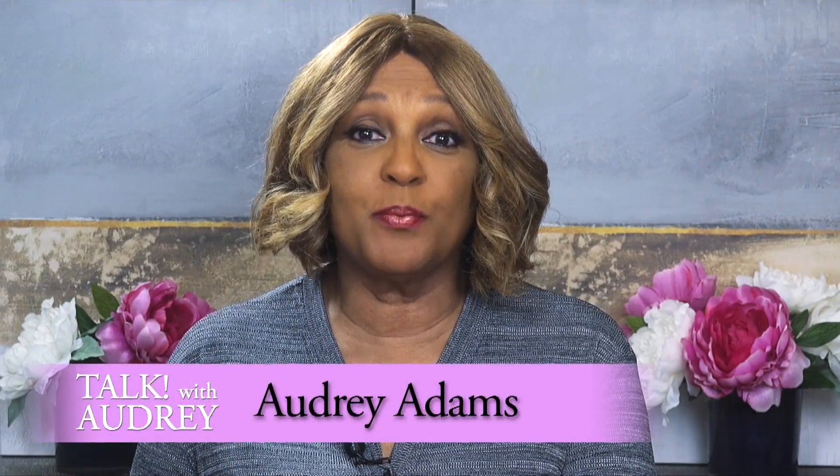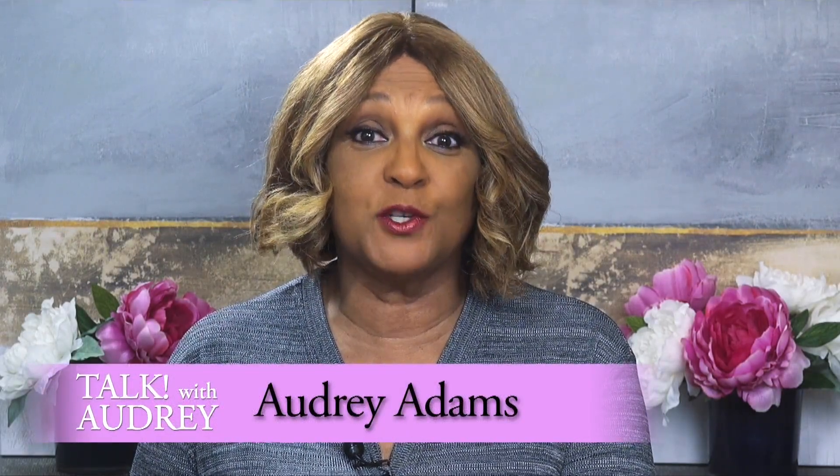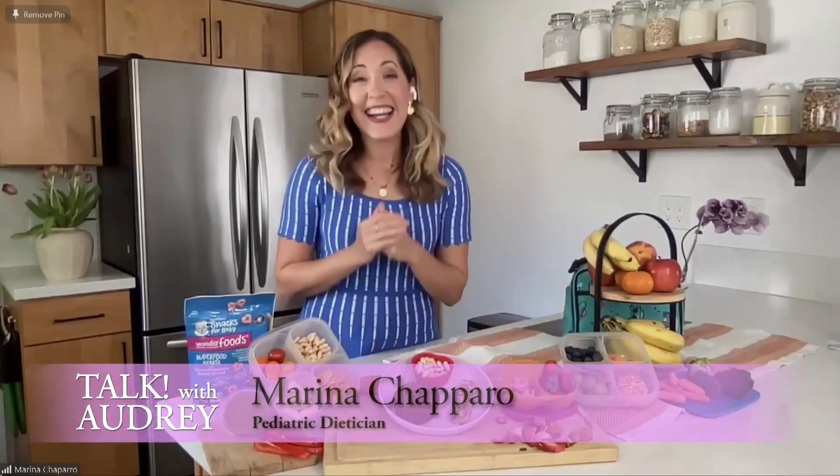Pediatric dietitian and mom Marina Shapiro is no stranger to feeding her children nutritious foods while on the go, and she knows that not all snacks are created equal. She joins me now with her tips to help busy parents choose nutritious snacks for their toddlers. Welcome, Marina. So happy to be here — we are talking all about snacks that are convenient because we are always on the go, but also nutritious and that your kids will like.